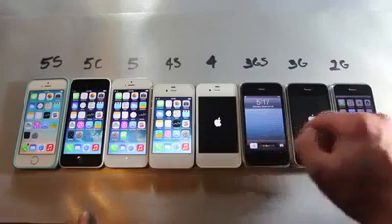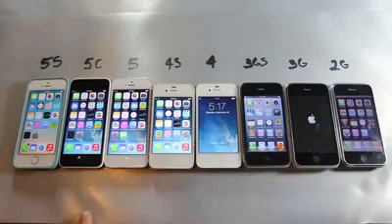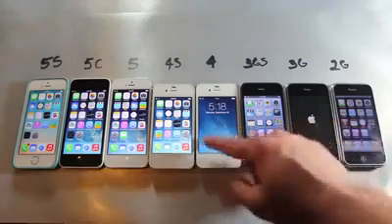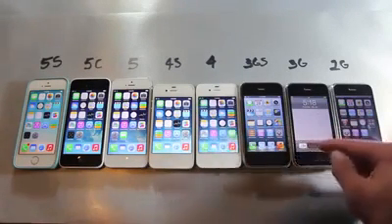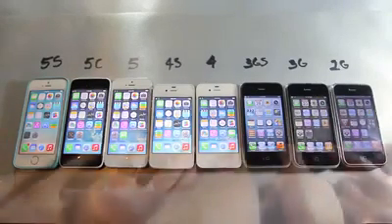That was actually really surprising to see, because these are all running the latest firmwares and the 2G is obviously not as powerful as the 4. It's just that the booting sequence and the way it works was probably changed in iOS 7, so that could be at fault.